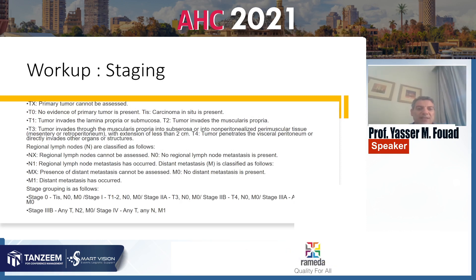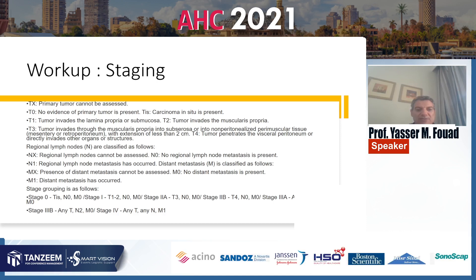TNM classification is still used for tumor localization, for lymph node metastasis, and for distal metastasis. Staging is from stage 0 through stage 5 before treatment.